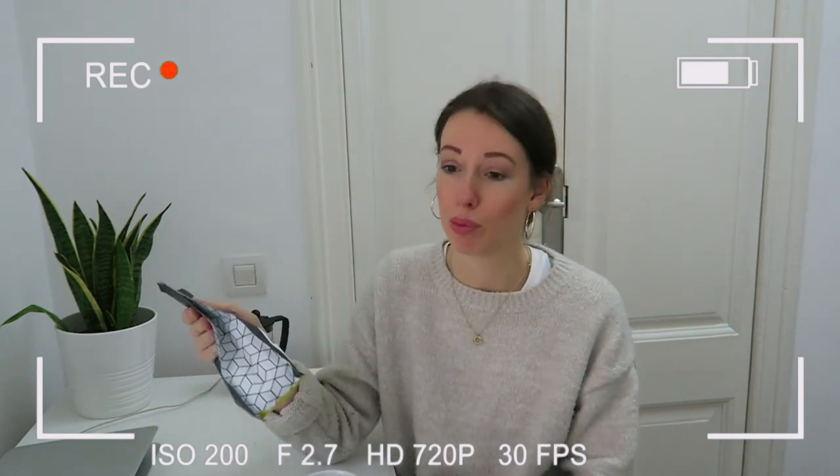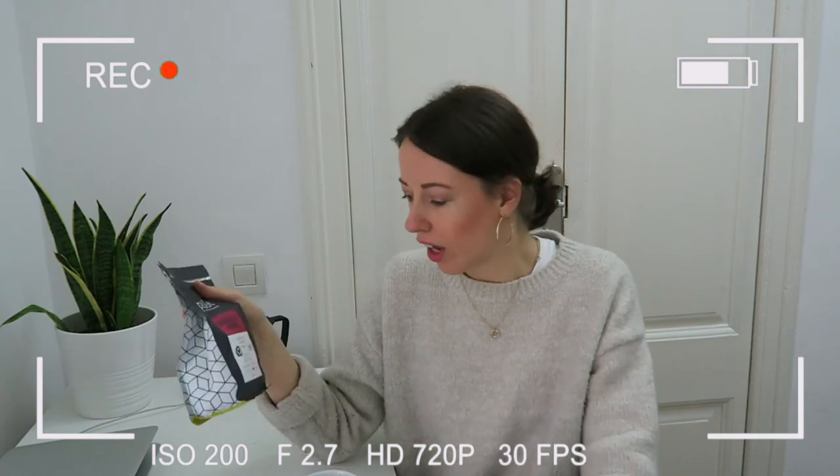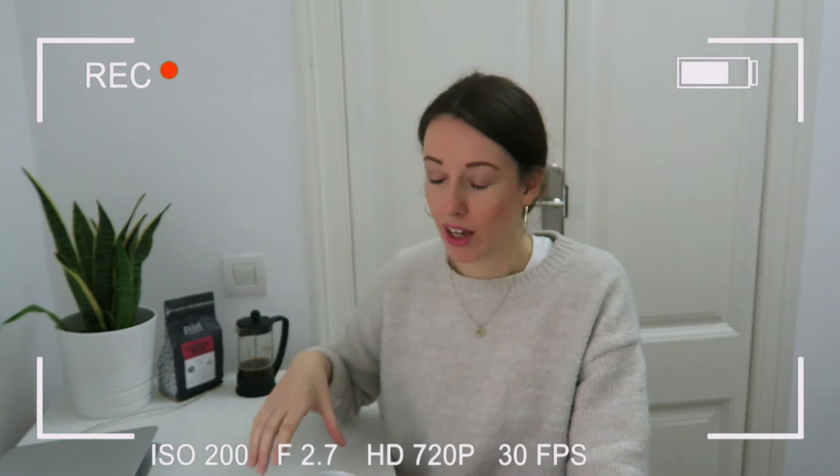I just made a French press using different water and it's a little bit better, but still it's not that fruity and sweet as I expected from a Geisha Red Honey process that says it's honey and vanilla. I just don't get those flavors, which is such a pity. That's good to know though — I hope I can try it once in Canada, maybe at the roastery, and then I'd probably see the difference.